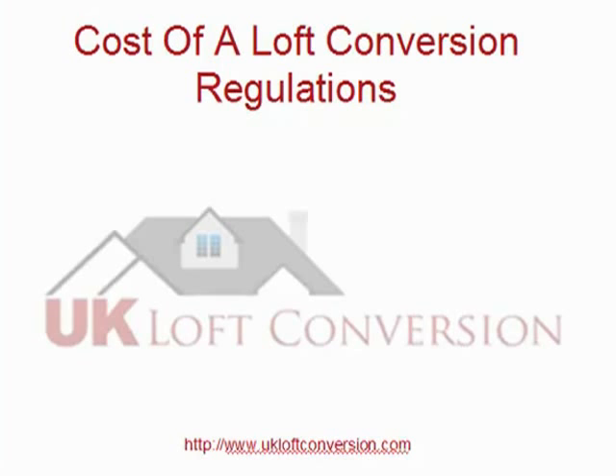First of all, you're going to have to have a set of drawings produced by either a loft conversion specialist or an architect. Second, you're going to need a building regulation submission. Third, you may need planning approval for your loft conversion, and there are associated costs with this planning application.